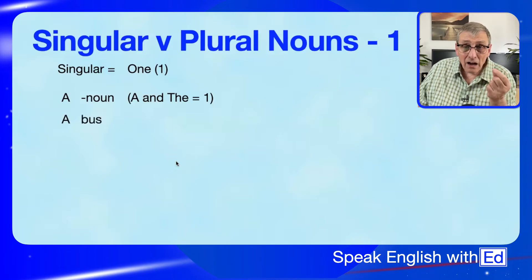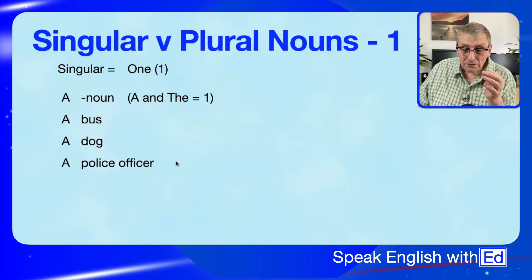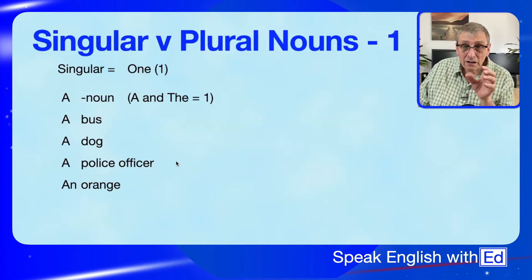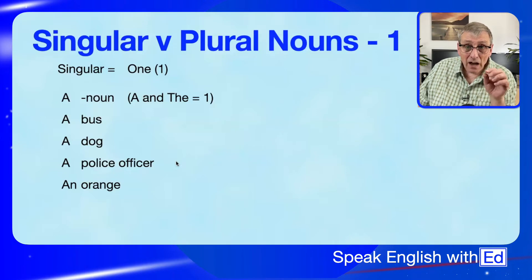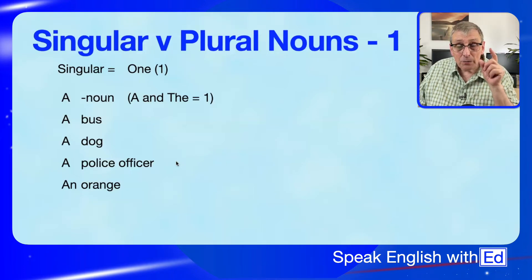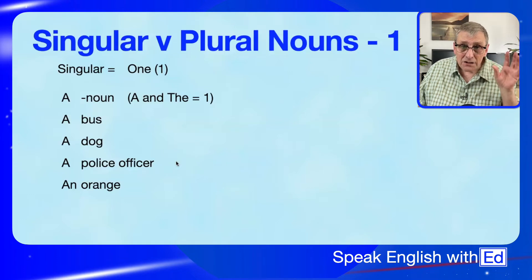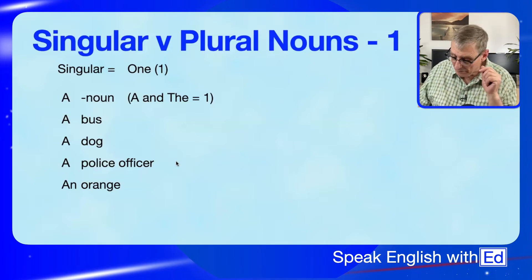We can have a bus, a dog, a police officer, an orange — all these are singular nouns because we're talking about just one. You may wonder why 'orange' uses 'an' while the others use 'a'. Check the link at the top of this screen — it will take you to a video where we talk about the articles 'a', 'an', and 'the'.